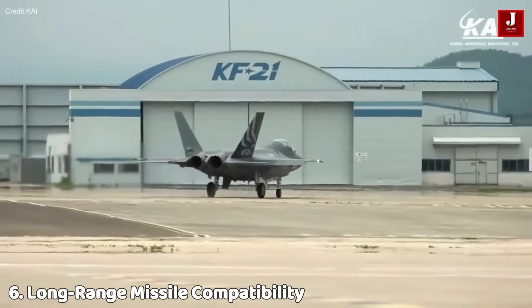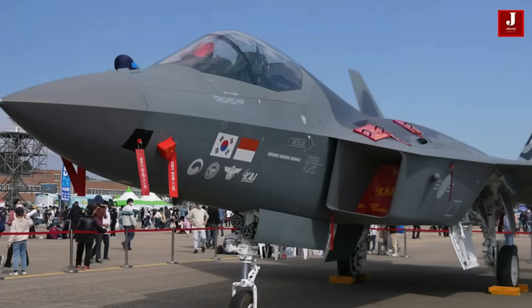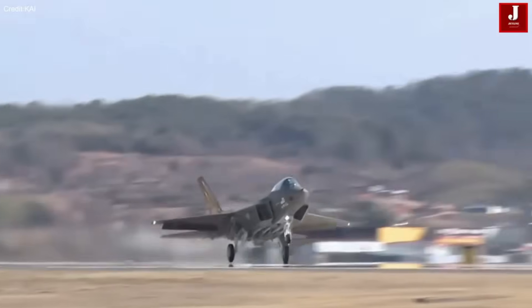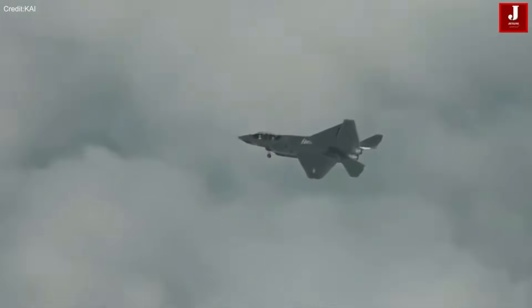The aircraft is being integrated with Meteor Beyond Visual Range missiles, along with IRIS-T and future indigenous South Korean weapons. This gives it serious long-range kill capability, especially in air superiority missions.